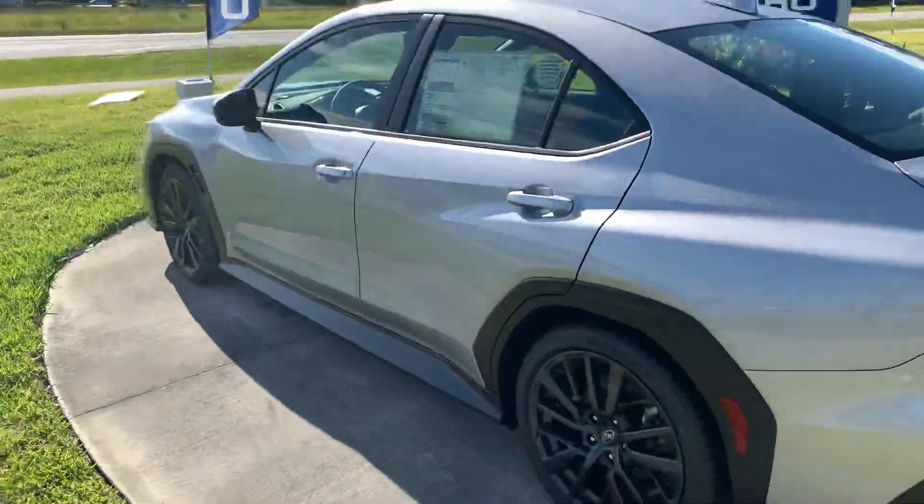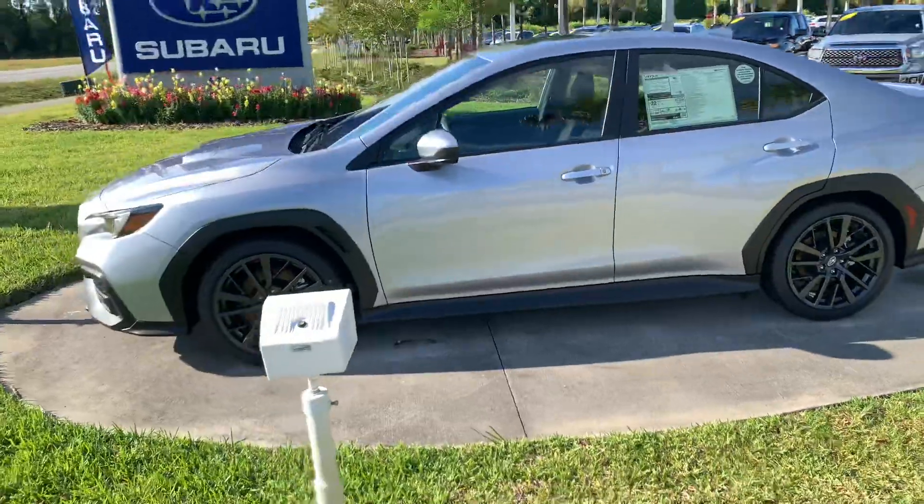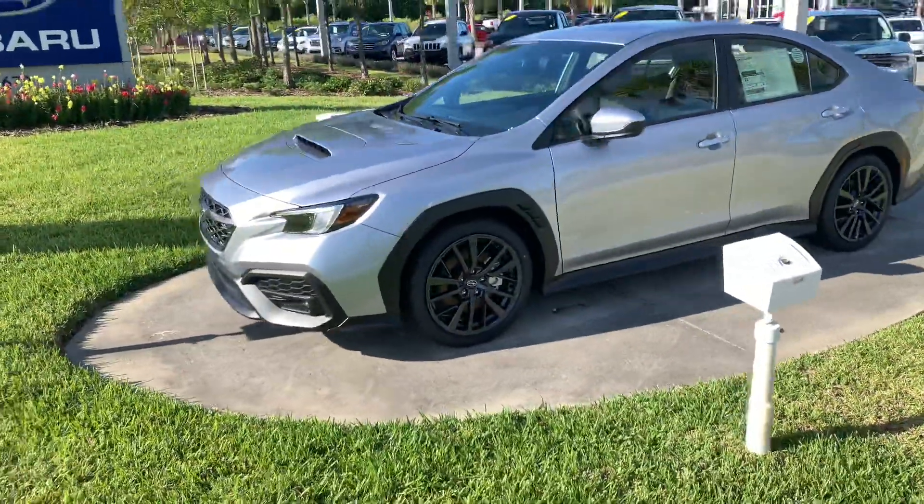Insanely fun car to drive — never a dull moment, always puts a smile on your face. We'd love for you to come by, check it out, and see what we can do for you. Just give me a call at 386-236-4009.